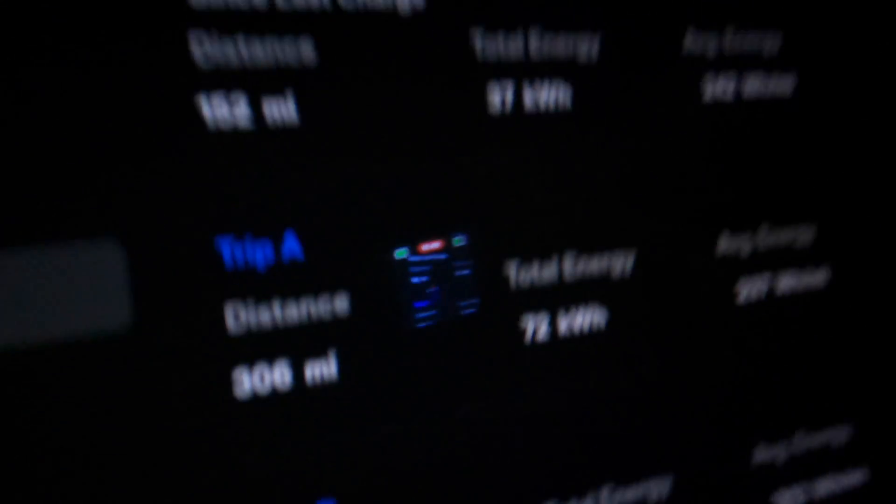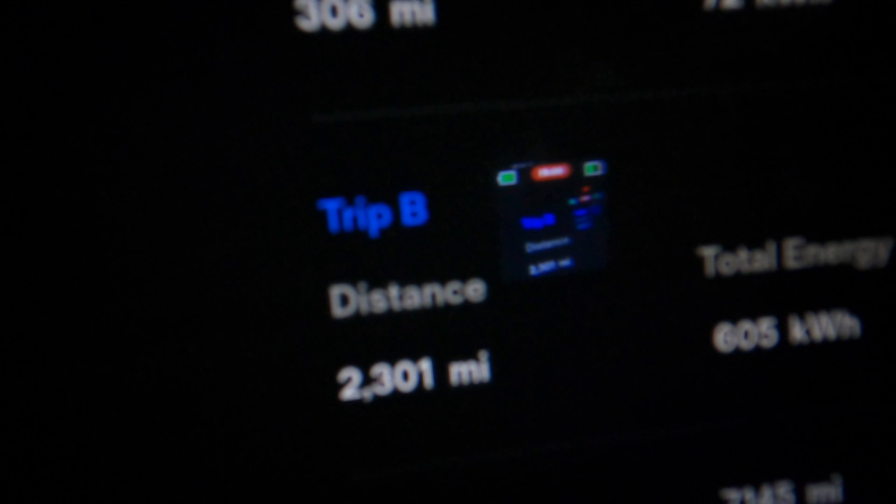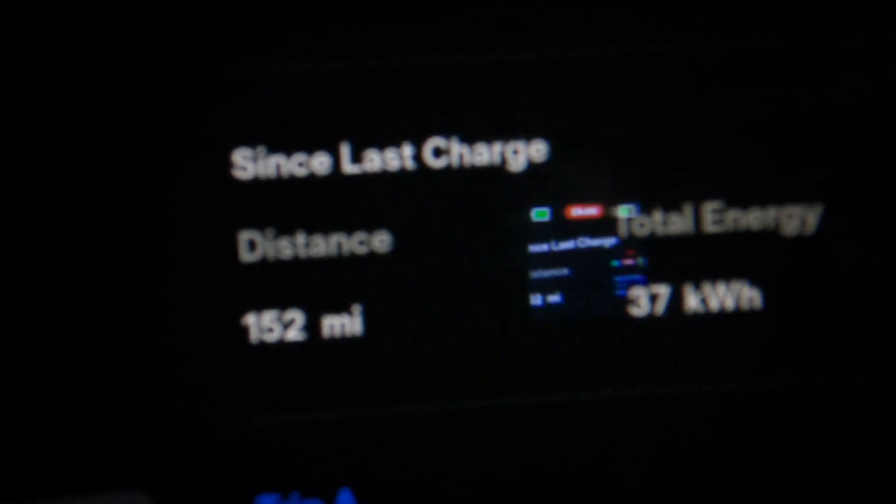Let's check the trip meter — 152 miles since we left, 37 kilowatt hours used, 242 watt hours per mile. And the total journey is 306 miles — that's there and back.